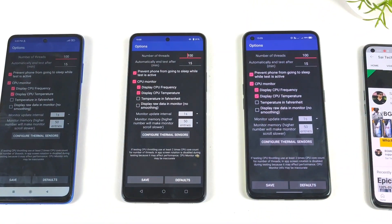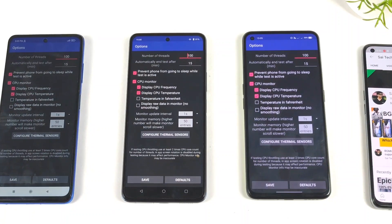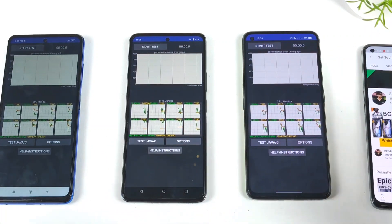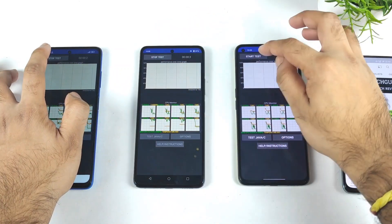Take a look at the settings — I am using exactly 100 threads and 15 minutes of time. Same settings across all three, nothing different. So let's get back and start the CPU torturing test.